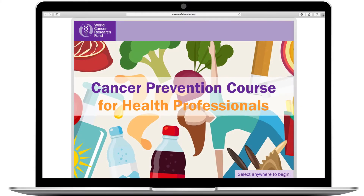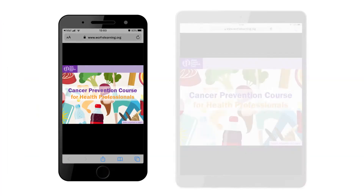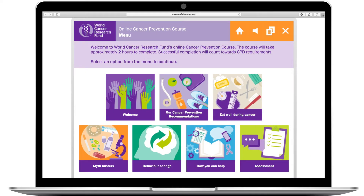World Cancer Research Fund's accredited online course is perfect for health professionals who want to know more about cancer prevention. Free and easily accessible whatever your device, it is divided into seven easy-to-navigate sections which can be completed at your own pace.